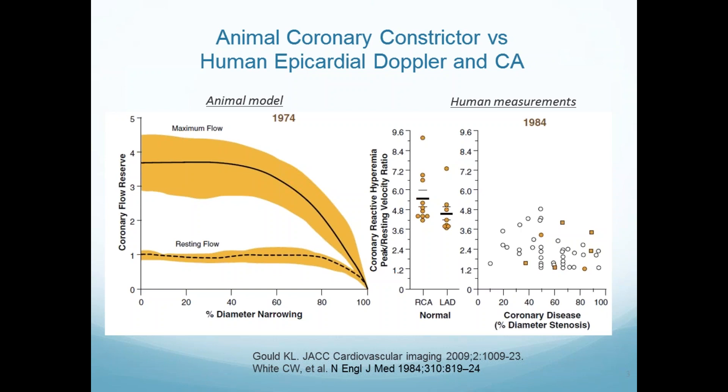Carl White from the university — he's not alive now, unfortunately — in 1984, took patients just prior to bypass surgery. They put epicardial Doppler on the coronary arteries at the time of bypass surgery to see whether the stenosis seen on invasive angiogram correlated with dropping flow to the heart muscle. As you see here, the correlation is pretty bad. This percent stenosis model works in a dog when you put a known constriction, but in a human with different kinds of disease in the microvasculature and epicardial vessels, it doesn't work nearly as well.